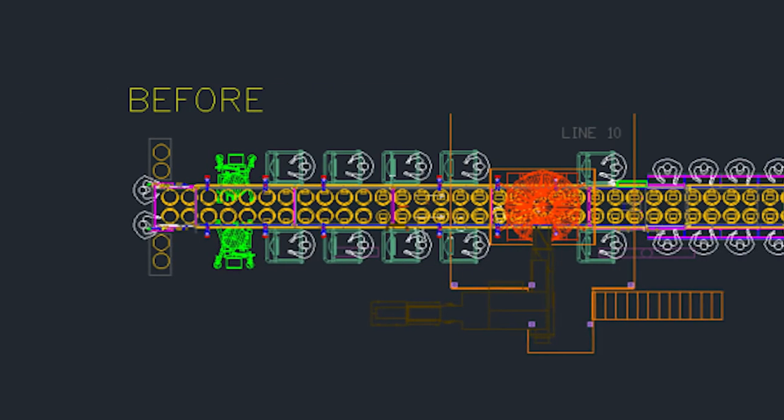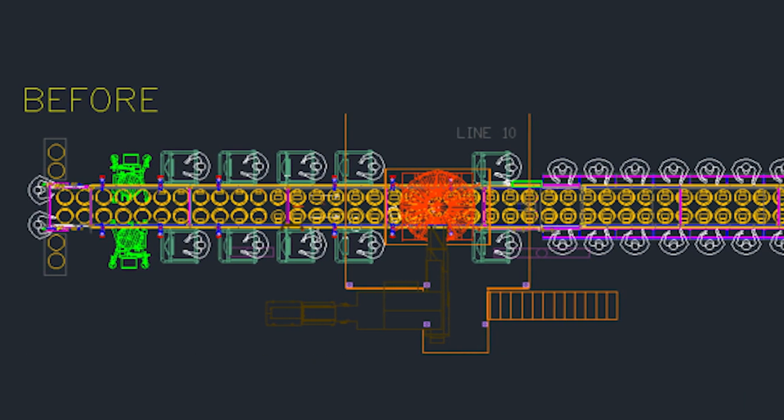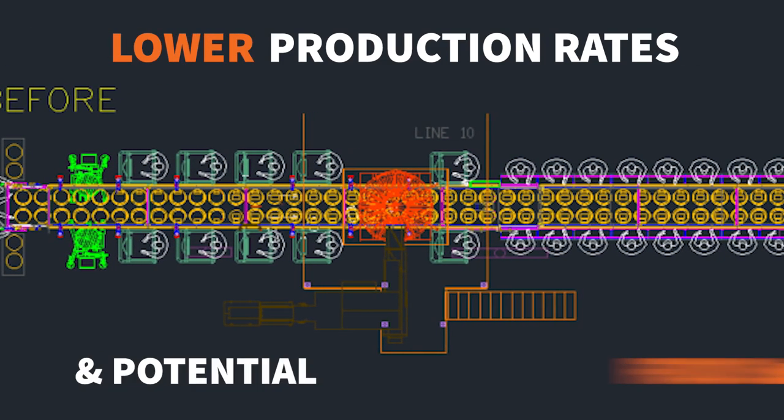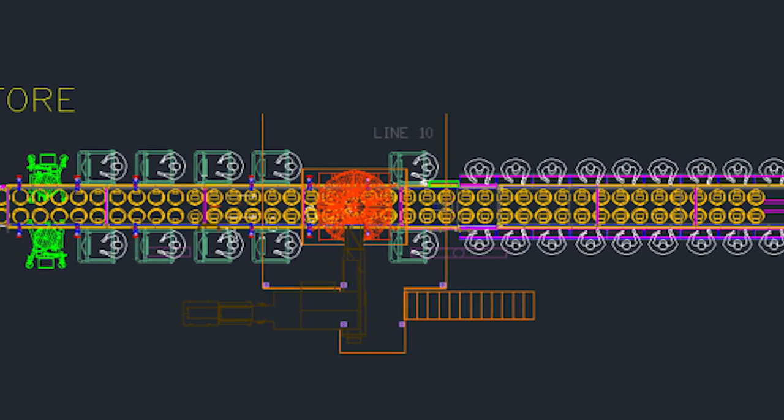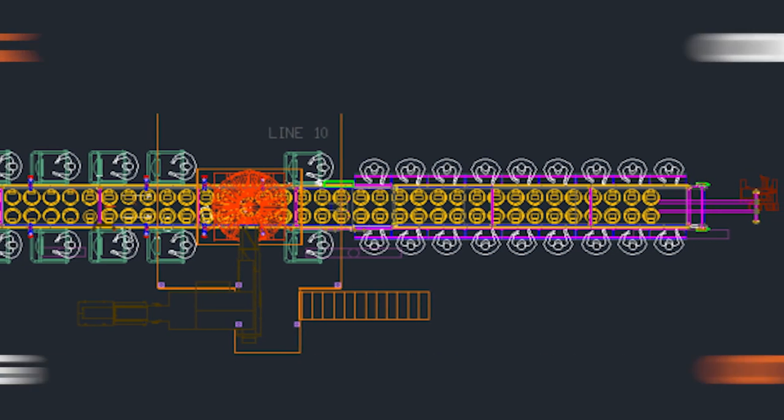The original processing line was completely manual and inconsistent. Excessive handling increased the odds of food safety issues. And when the COVID-19 pandemic started, it wasn't safe to have that many employees in close proximity.